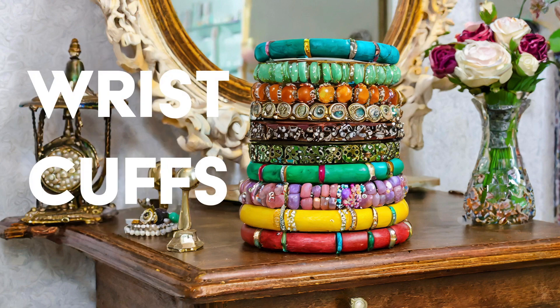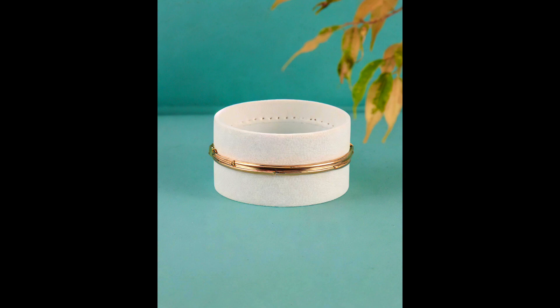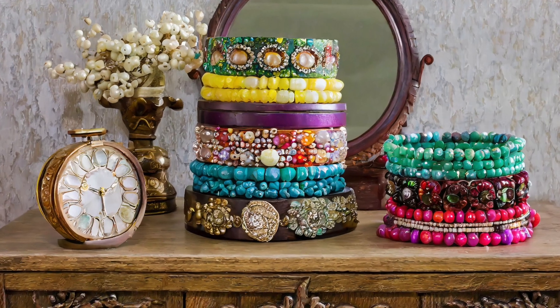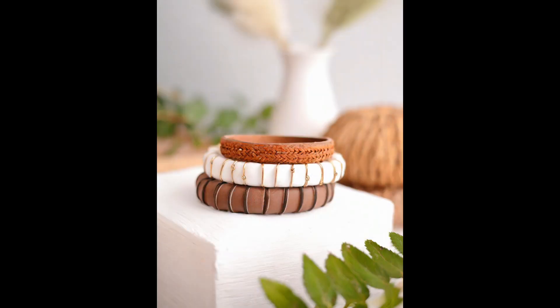Wrist cuffs. Make a bold statement with wrist cuffs that demand attention. From sleek metallic designs to intricate beaded patterns, these eye-catching accessories add an element of intrigue to your ensemble.